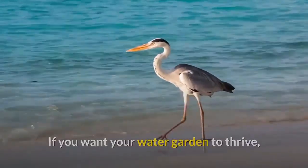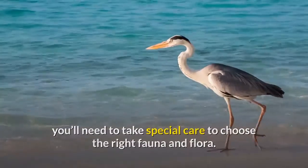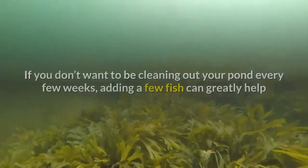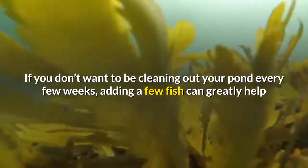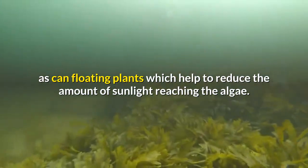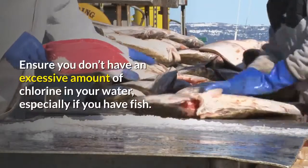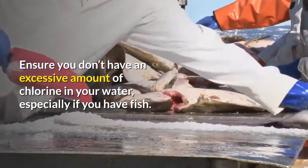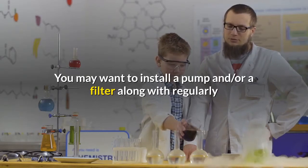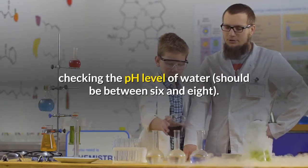If you want your water garden to thrive, you'll need to take special care to choose the right fauna and flora. Many new pond owners have problems with algae. If you don't want to be cleaning out your pond every few weeks, adding a few fish can greatly help, as can floating plants, which help to reduce the amount of sunlight reaching the algae. Ensure you don't have an excessive amount of chlorine in your water, especially if you have fish. You may want to install a pump and/or a filter, along with regularly checking the pH level — water should be between 6 and 8.